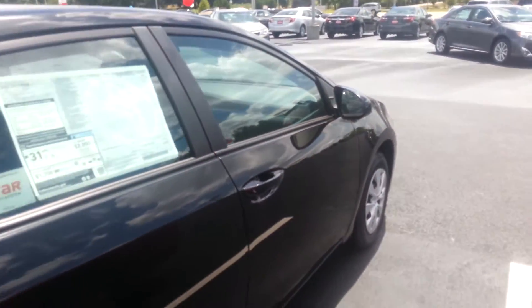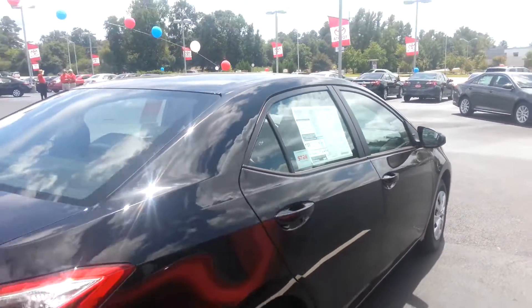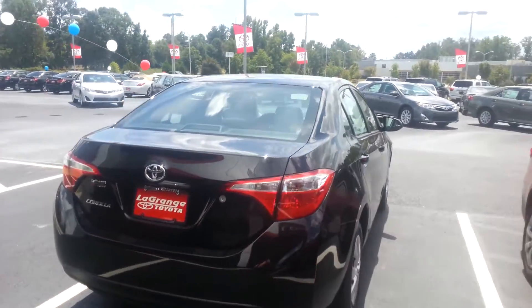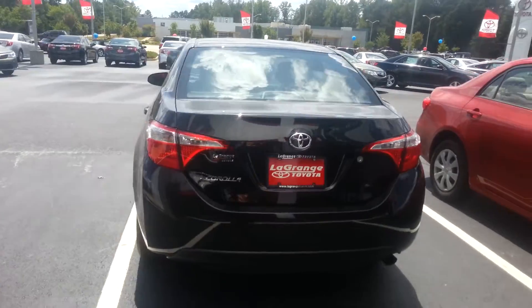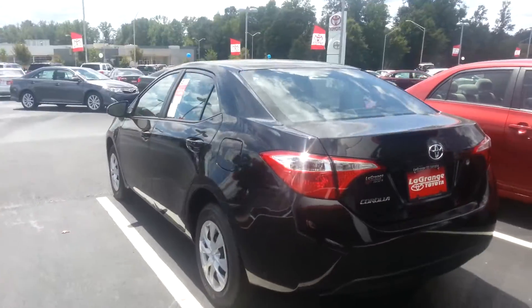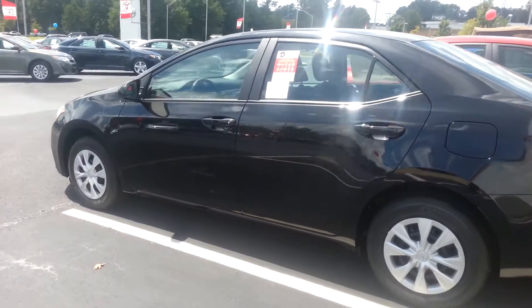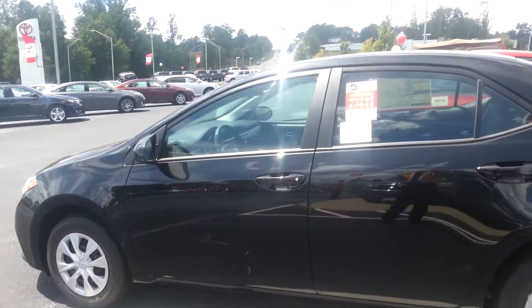All come stock with the backup camera and do have our star safety system on them. We are doing some really fantastic deals on our vehicles. Having our end of month sale today, so I would highly encourage you to come on in and let's get you in a 2014 Toyota Corolla.